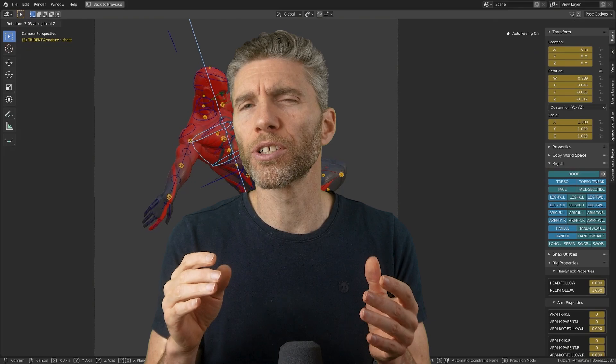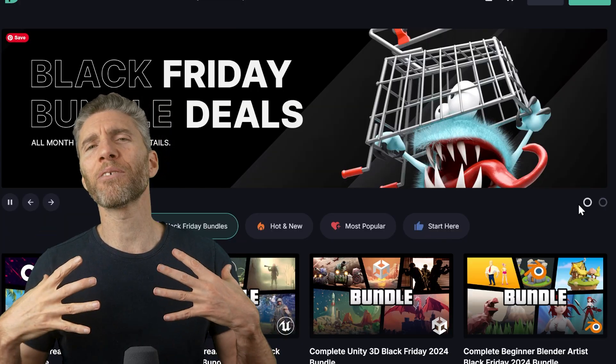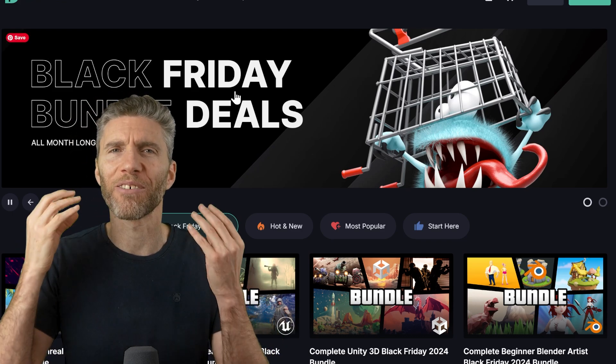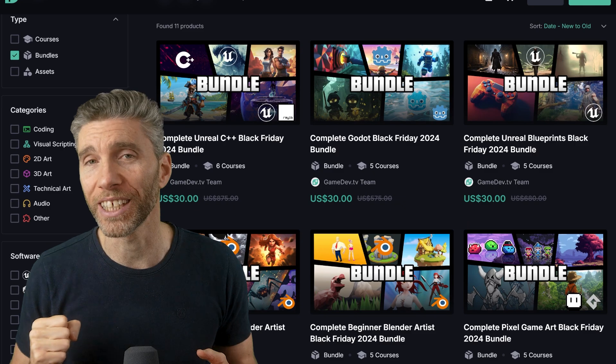I'll start off with some Blender courses from providers that I think produce really good quality content that's well worth it even when they aren't on sale. Obviously I'm going to start with my own courses. They have a nice methodical approach, in my opinion, drawing on my many years of teaching experience.